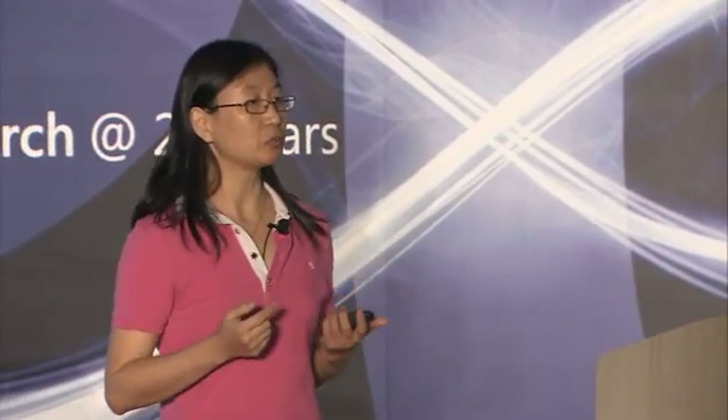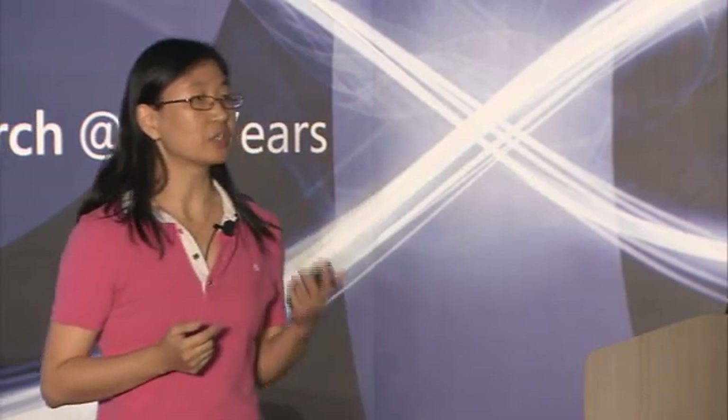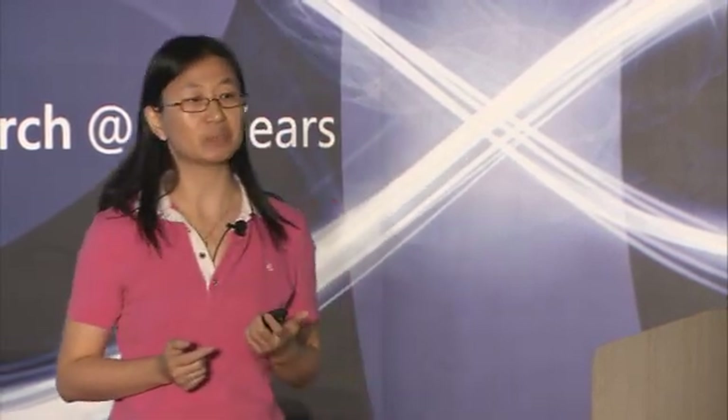Last but not least, I would like to thank our colleagues in MSRA Innovation and Engineering Group, as well as our partners in Microsoft Security Response Center and the Visual Studio team. The technology transfer of code clone analysis is a great example of the close collaboration between Microsoft Research and Microsoft product teams. This collaboration demonstrates not only our passion about technology innovation, but also our determination to make real impacts using innovative technologies. Thanks for your attention.